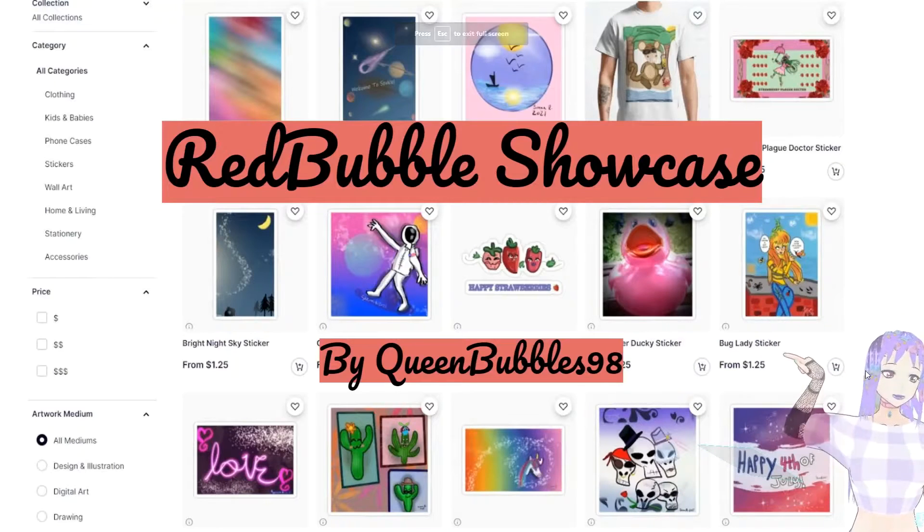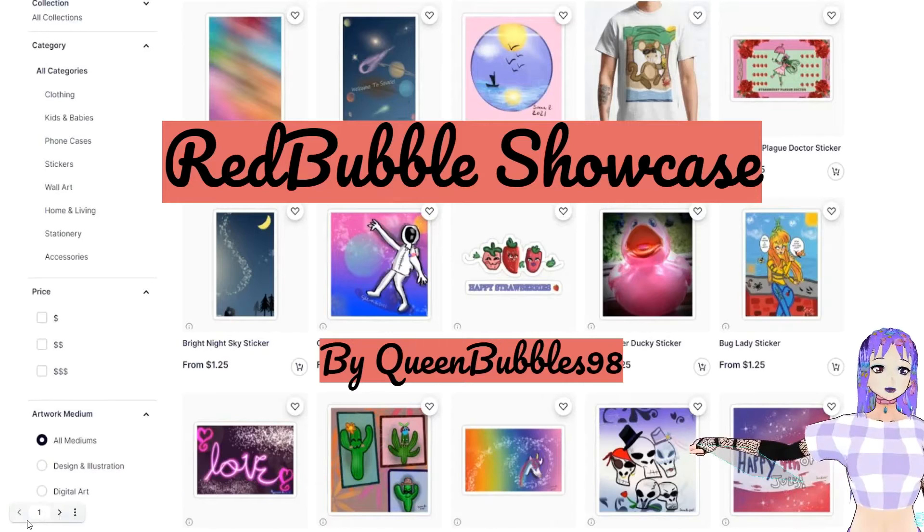Hello YouTube, it's me again, Queen Bubbles, and this is my Redbubble showcase where I'm gonna show you my best artwork and my best products. So let's get started.